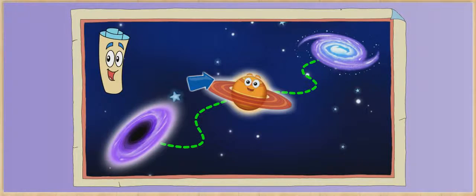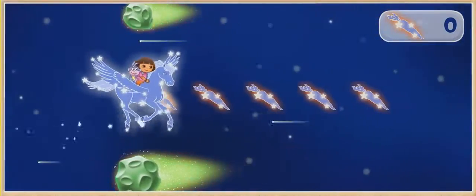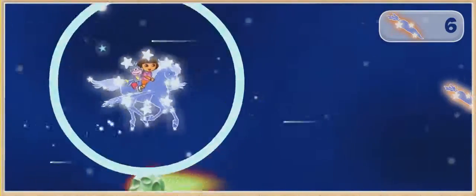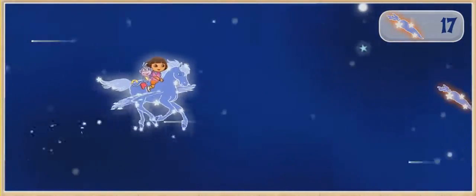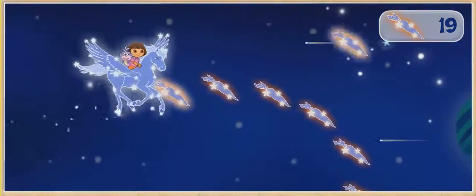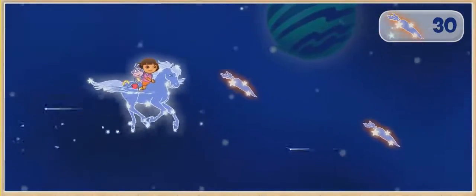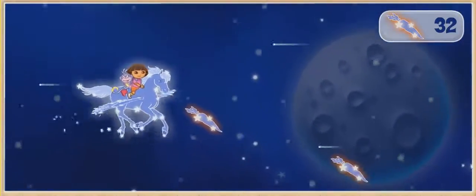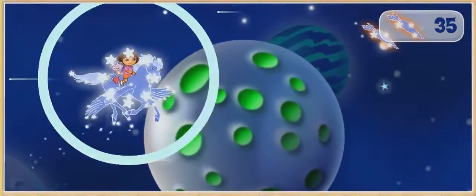Lion is behind Saturn's rings! ¡Vámonos! Watch out! ¡Muy bien! ¡Bravo! Got one! Nice one! ¡Bien!